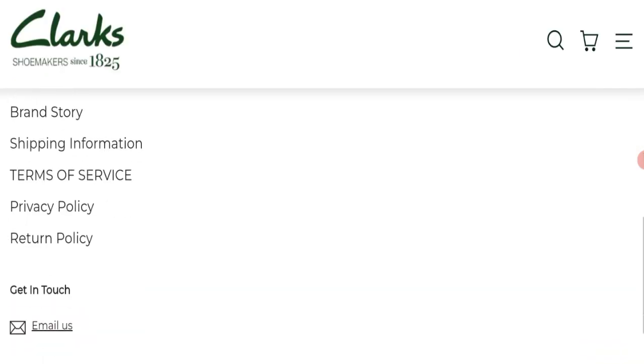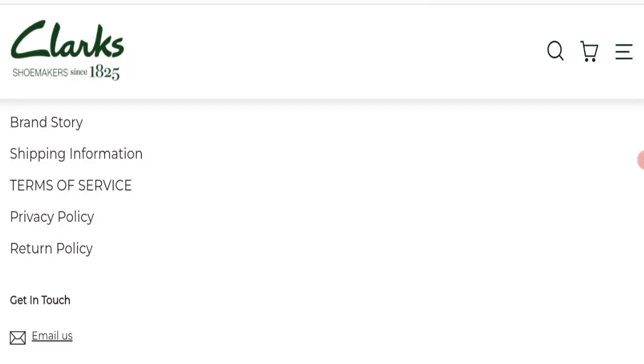Regarding social media presence, we found that this website is not active on any social media platform, which is also a very negative sign of this website.